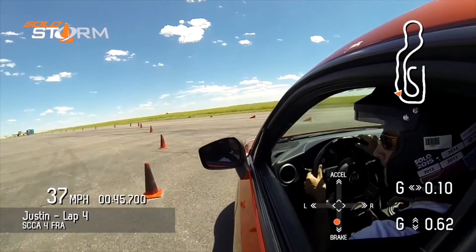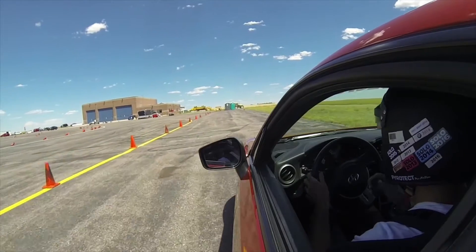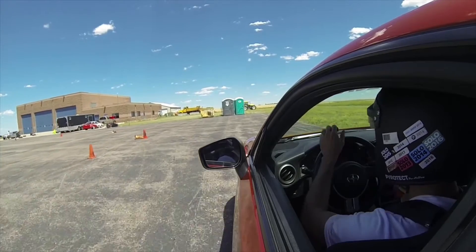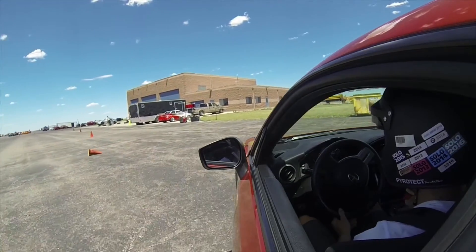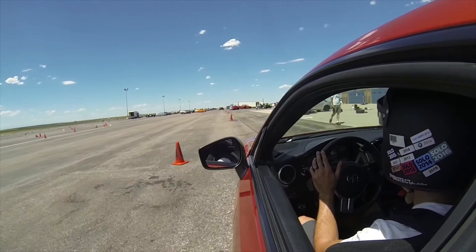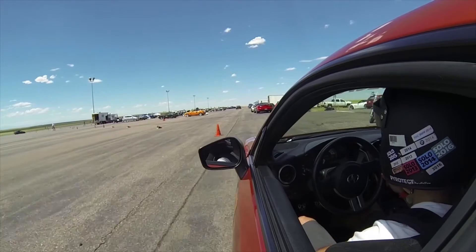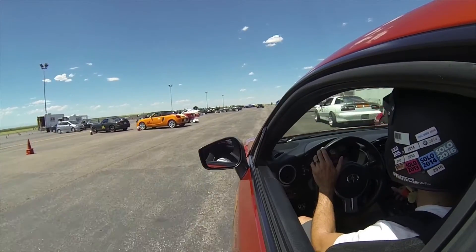And despite the overcooking of the various sections and turns, and not quite putting in the best run, that was my best time for the day, actually, because my previous run was coned out — which I had thought was my fastest time. This time turned out to be good for seventh overall in the index position — seventh overall out of 157 drivers — and good for second place in the STX class, right behind one of our other very fast and competitive local guys.